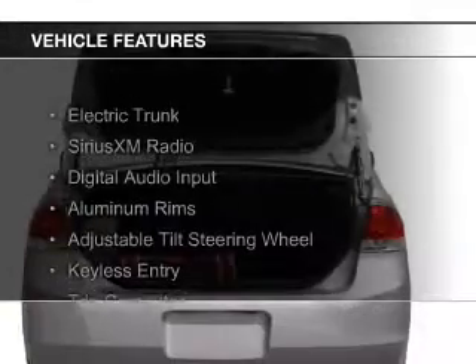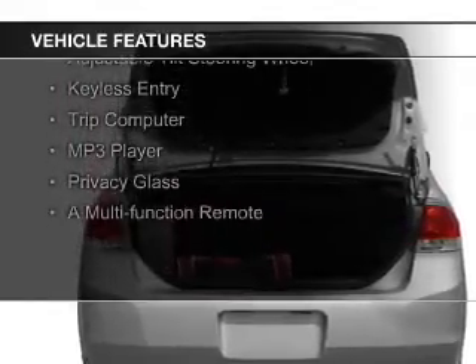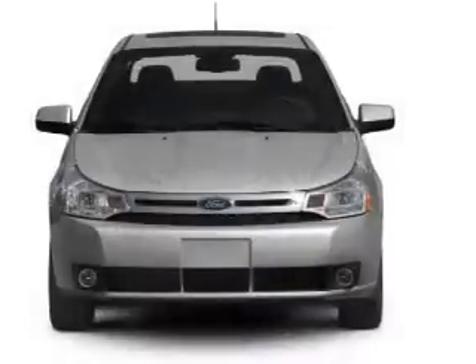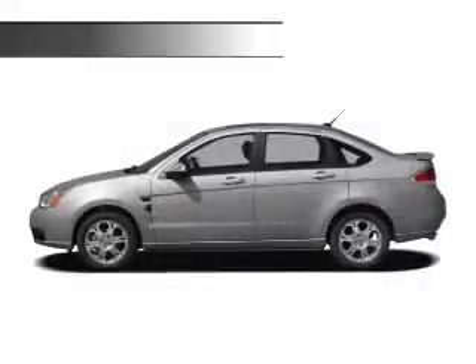The features include electric trunk, Sirius XM satellite radio, digital audio input, aluminum rims, an adjustable tilt steering wheel, keyless entry, a trip computer, an MP3 player, privacy glass, and a multi-function remote.